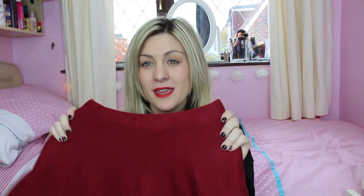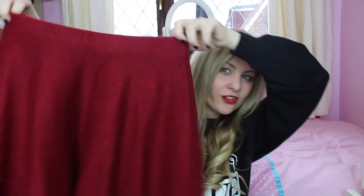The next thing I've been loving is this burgundy skirt. I absolutely love the colour burgundy — it's amazing for autumn and winter. I just love this skirt; it's so full and swishy, and I think it was only £8. It's so comfy to wear and I've been wearing it a lot recently.